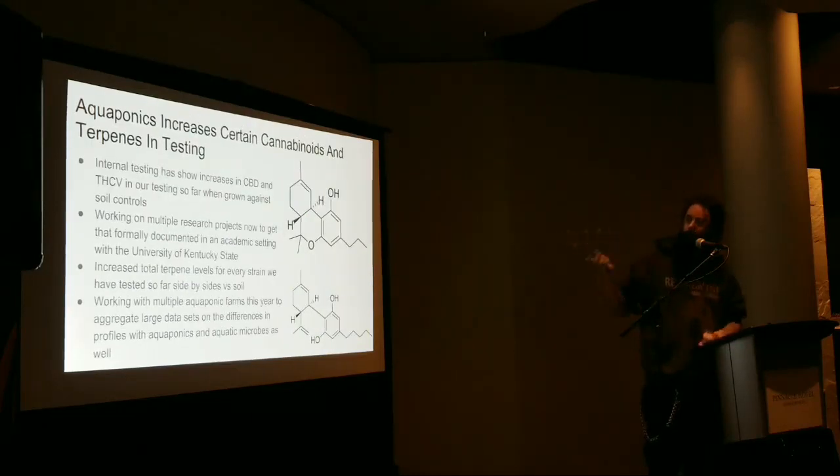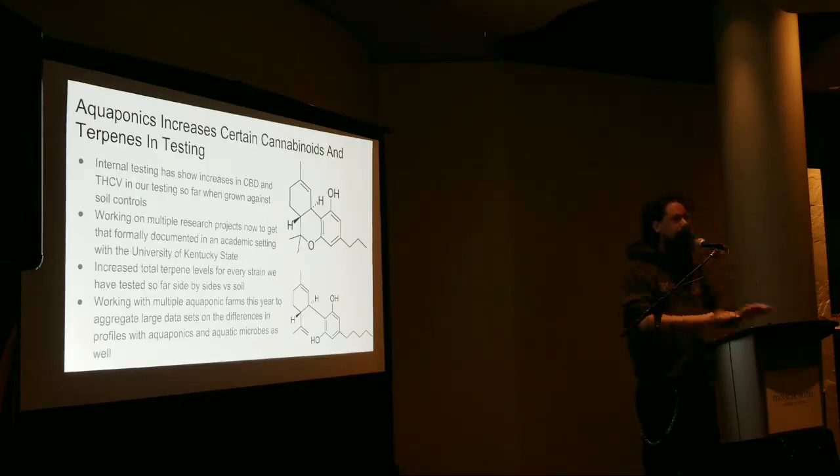We're currently working on a study this year with the University of Kentucky State on cannabinoid and terpene profile differences. I'm co-authoring it with Rose down there. Joe Pate — who's now in Colorado — did a really awesome study using a lack-of-bacillus ferment, which not only made the fish grow faster but also increased total terpene levels across the board. It increases myrcene quite a bit — which isn't always desirable — but in other strains it's dramatically increasing other terpenes. With more biodiversity in the aquatic layer, we can really crank out certain terpenes.